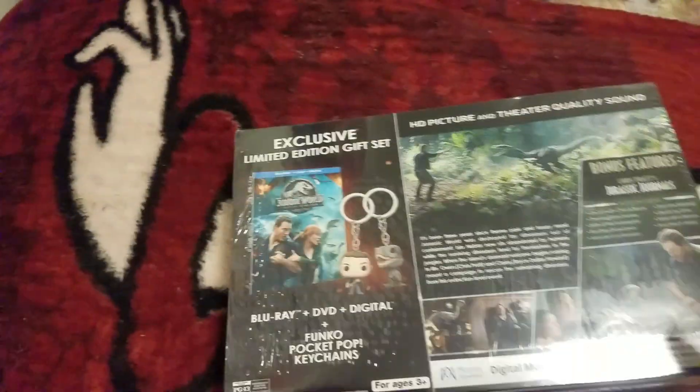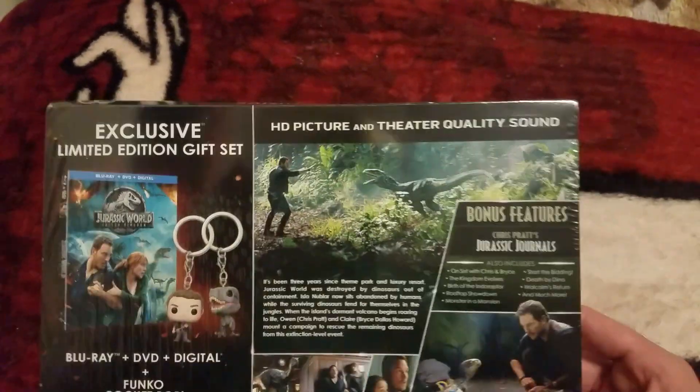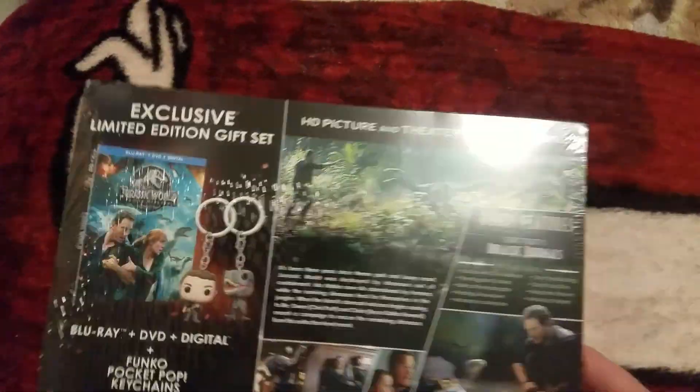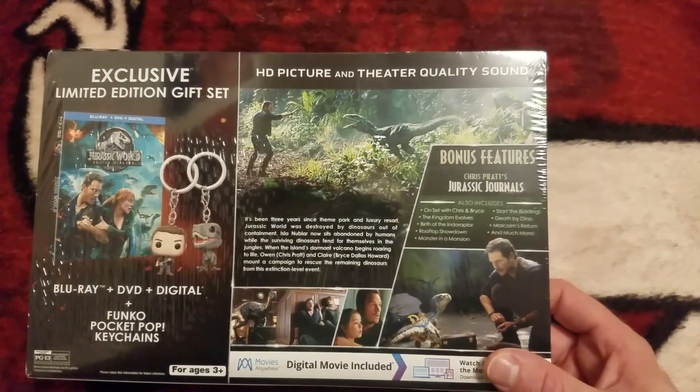The box is a little smashed, but I'm not leaving it in the box. I'm just going to take out the keychains and the disc — that's what I want. The box I don't really care about. It's a little smashed on the top, which I fixed a little bit. So we're going to pause this and unbox it for you guys.